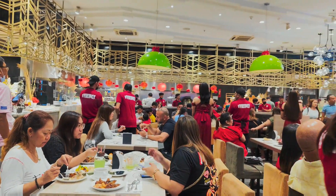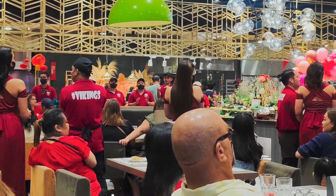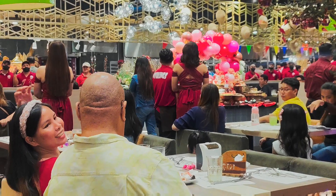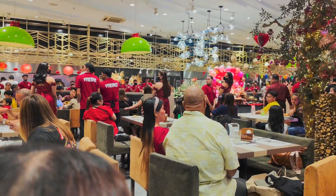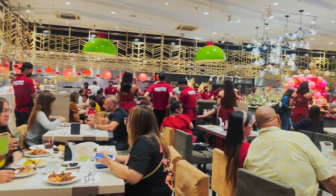Dito naman sa part na to, nagprepare na yung mga staff para i-greet yung mga birthday celebrants nung araw na yan. Tumayo na sila, pinaligiran nila yung mga may birthday para kantahan nila yung mga celebrants.